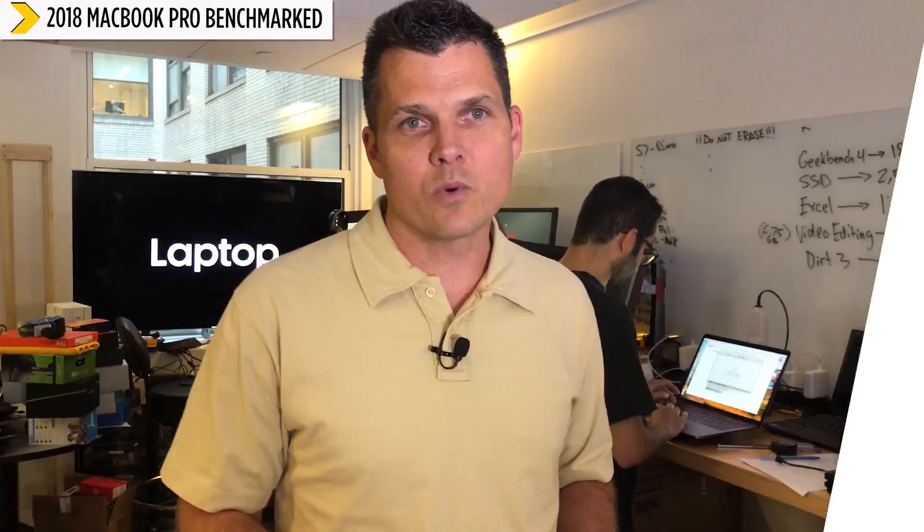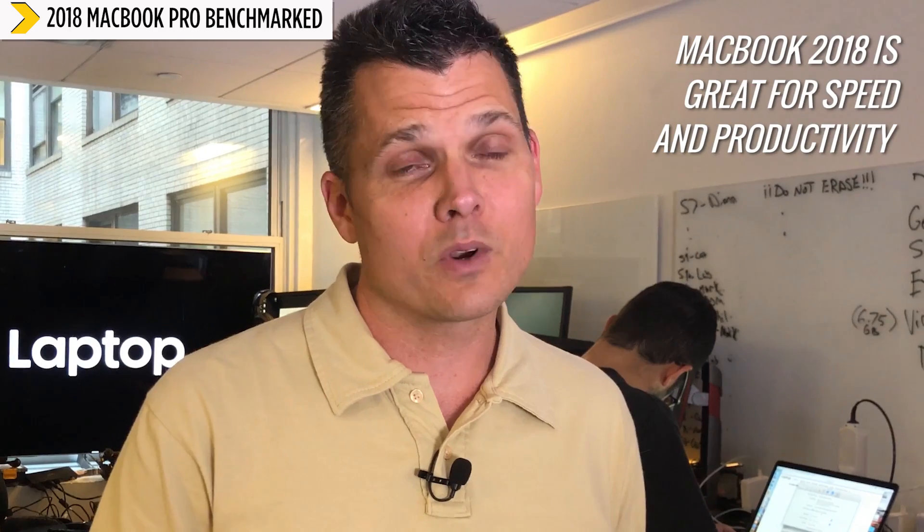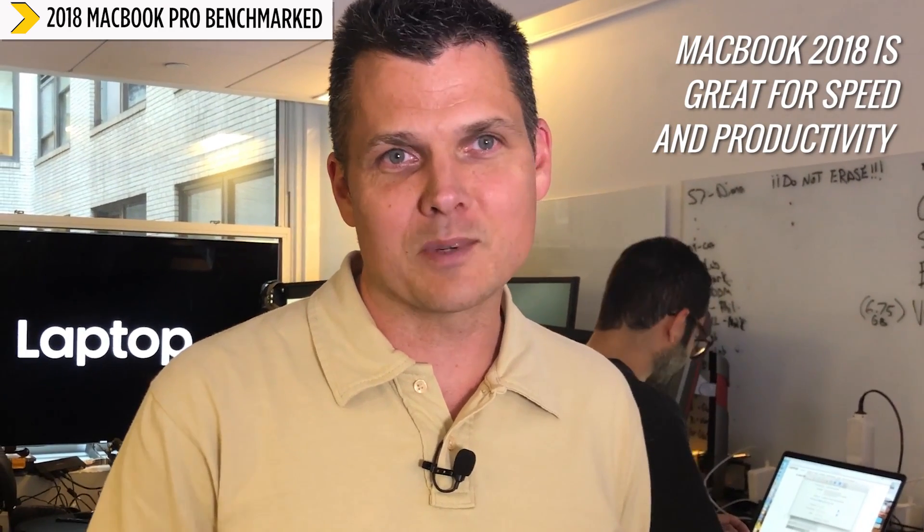First up is Geekbench 4, a test that measures overall system performance. The MacBook Pro scored over 18,000. The next closest ultra-portable laptop on the Windows side, the XPS 13, got 14,000, and everything else was underneath that. So if you're looking for speed and productivity performance, this is a good system to get.